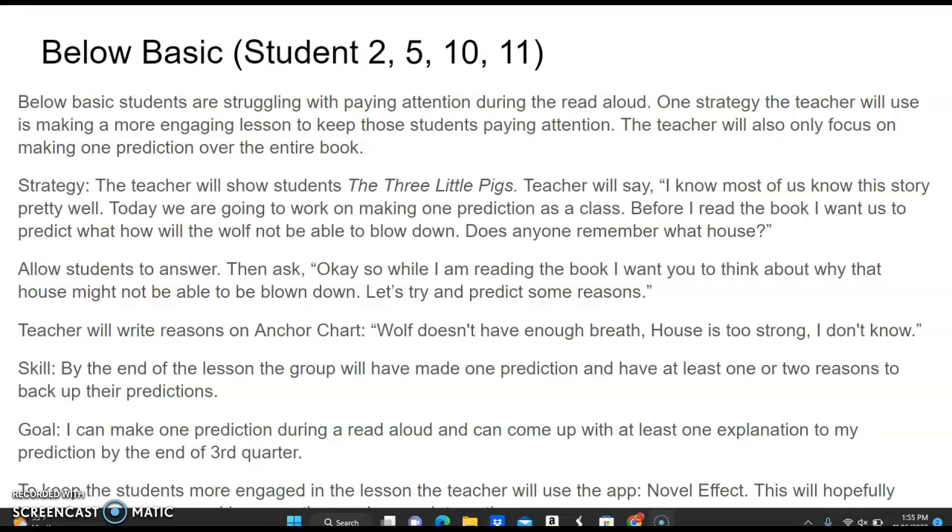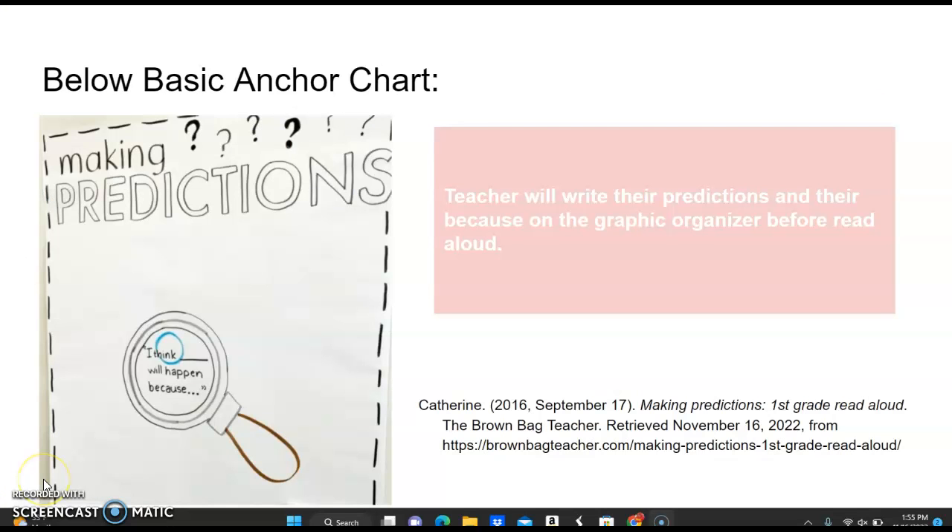To keep the students more engaged in the lesson, the teacher will also use the app Novel Effect. This will hopefully keep them more engaged because the app is interactive. This is the anchor chart that the teacher will use. The teacher will write their predictions and their reasoning on the graphic organizer before the read aloud.